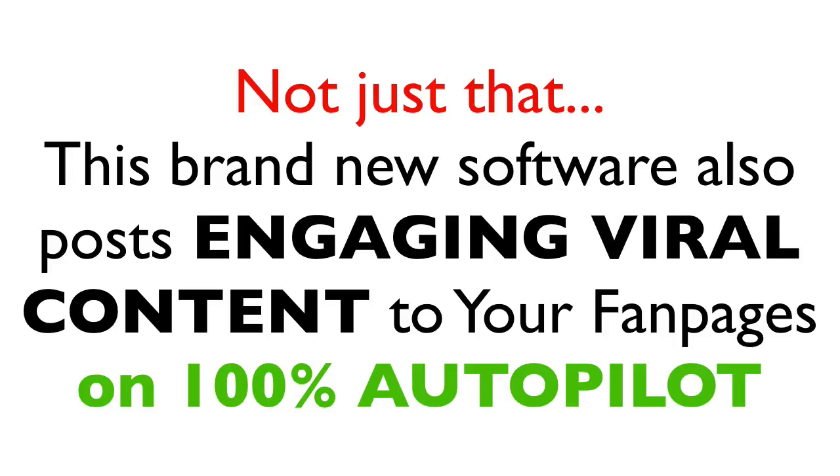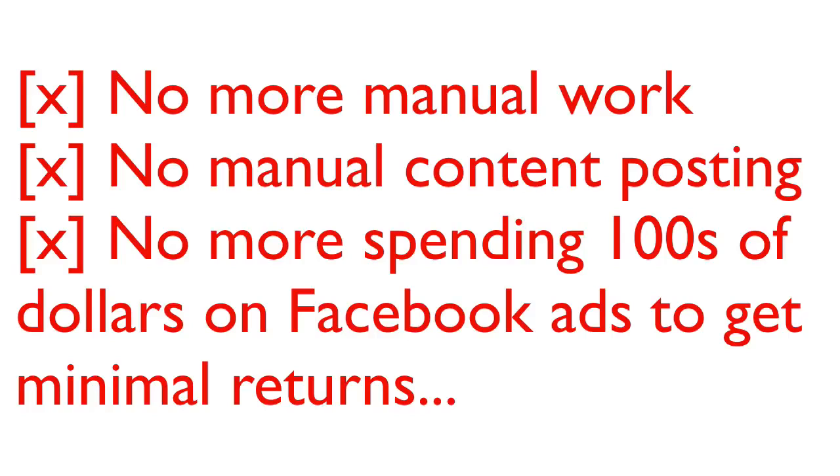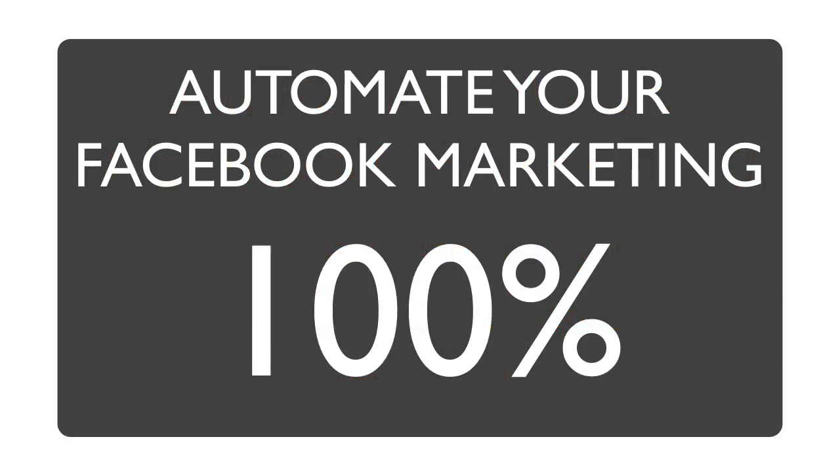Not just that, their brand new software also posts viral, engaging content to any fan page you have on 100% autopilot, making this the only software that manages and grows your fan pages every single day without lifting a finger. This is perfect for newbies as well as experienced marketers. No more manually asking people to like your fan pages, no more posting content manually, and no more spending hundreds of dollars running ads on Facebook to get likes and fans.